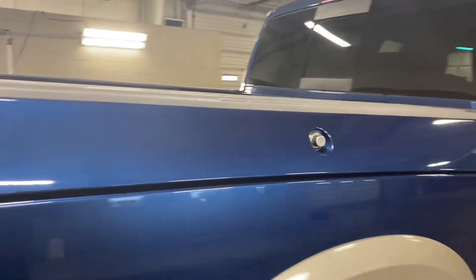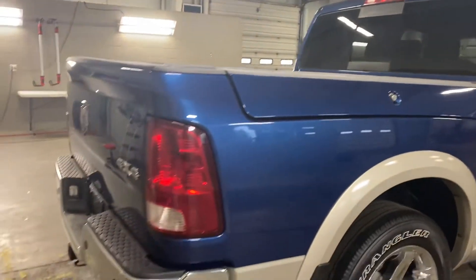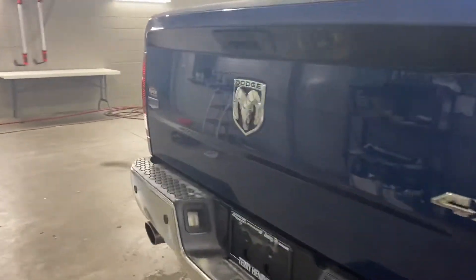It does have the Ram boxes. This is a 4x4 vehicle.